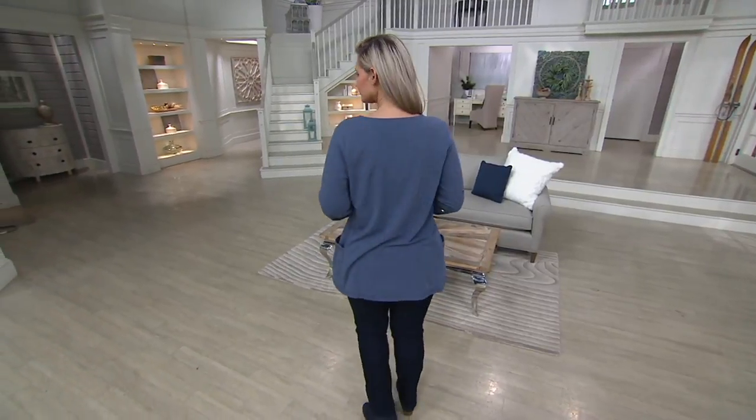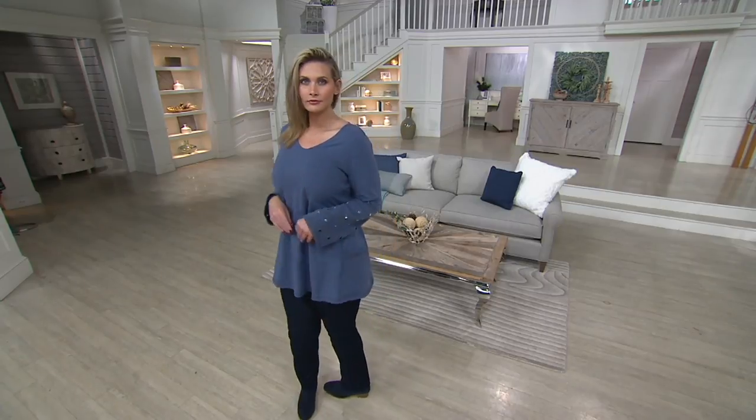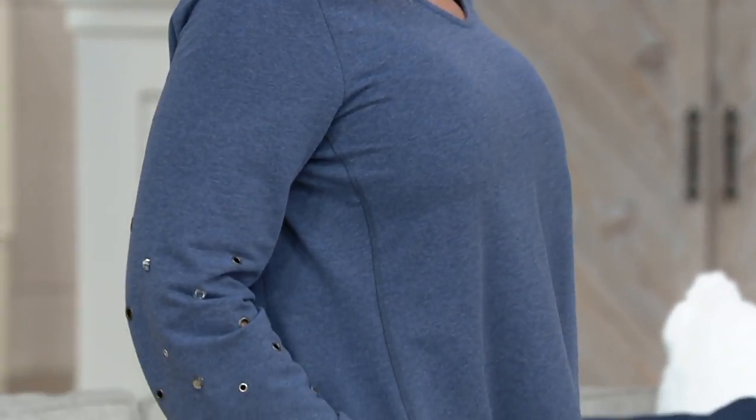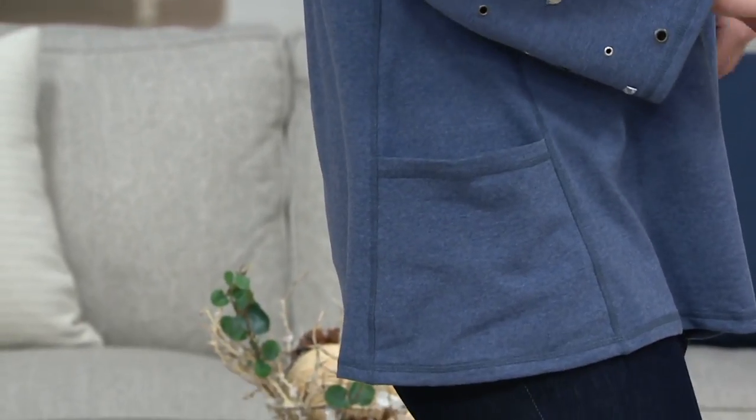Cozy and comfy, but what Susan does is she wants you to be relaxed and feel good, but she still wants to give you a lot of style, and that's what this is — because the tunic length is great for coverage, but done with the grommet details, which are so special and unexpected, and really elevate your athleisure style.